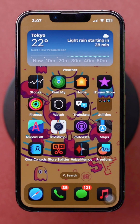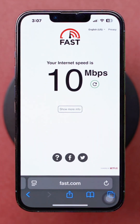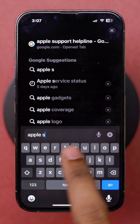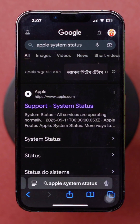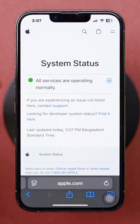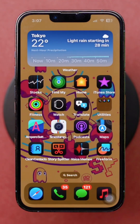Solution 2: Check Apple System Status. Open Safari or any browser and search for Apple System Status. Check if iCloud services are experiencing an outage. If yes, wait until Apple resolves the issue.